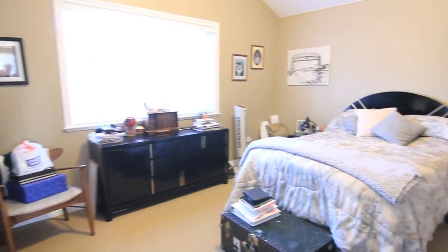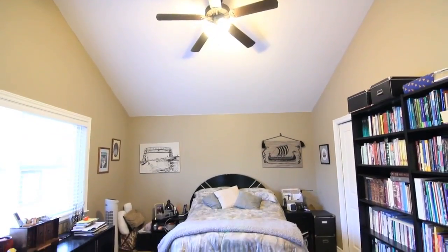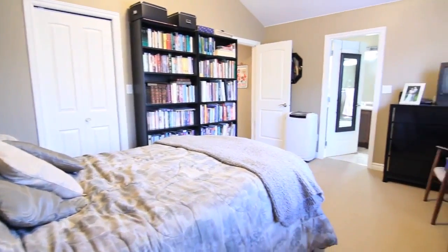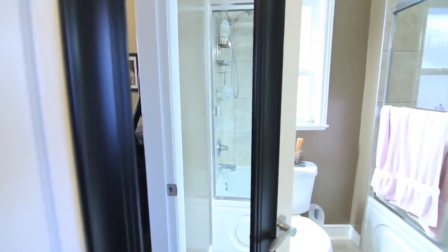A master suite awaits you after a long day's work. The space has vaulted ceilings and a large window letting in lots of light, as well as a four piece en suite — no more sharing the bathroom with the kids or guests.